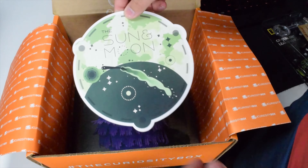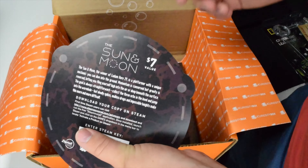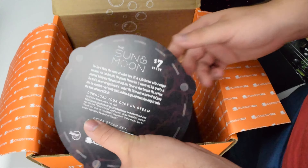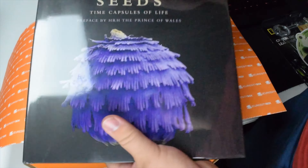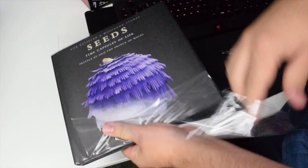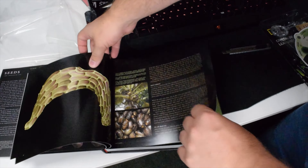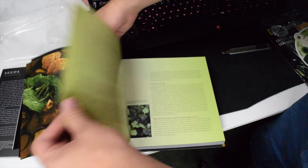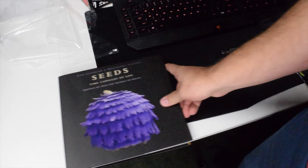Next up we got Sun and Moon — basically it's a platformer for Steam and I'm going to be playing this on my gaming channel. Links in the description. But this sounds like a really cool game. Next up we got Seeds: Time Capsules of Life. This looks like a gigantic, heavy, thick, heavy-duty book. Basically it's a book going over what seeds are, with some pretty insane macro pictures of all of them. That looks awesome. You guys are going to have to pick one of those up yourself so you can check this guy out.